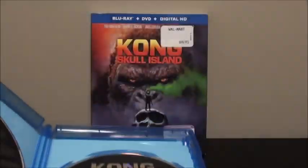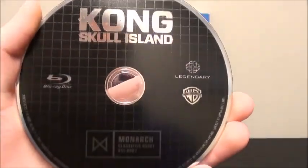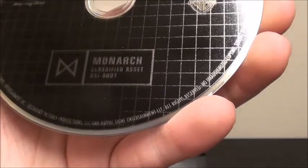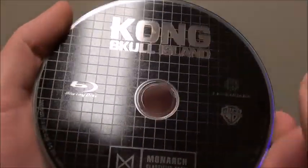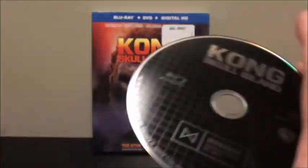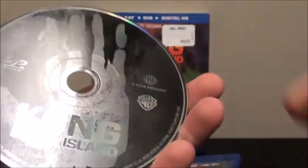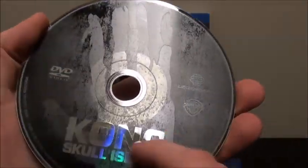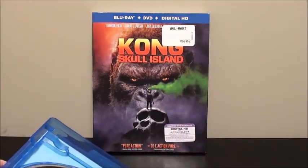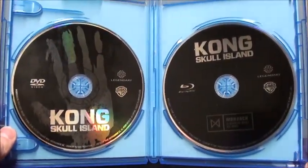I actually really like these disc designs. First up is the Blu-ray — it says 'Monarch Classified Asset KS10001' and it has a really cool grid design to it. And then we have the standard DVD with the handprint of Kong on there. I really appreciate how Warner Brothers puts effort into the disc art.